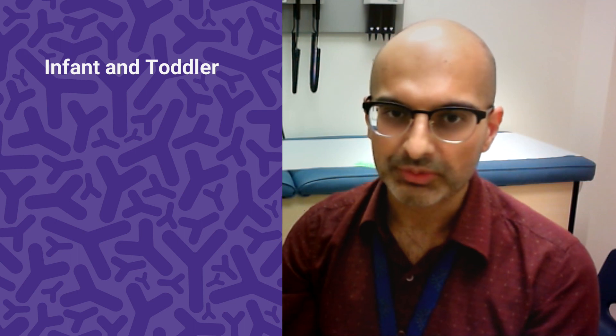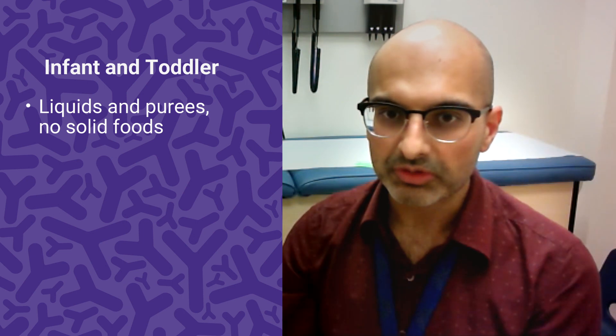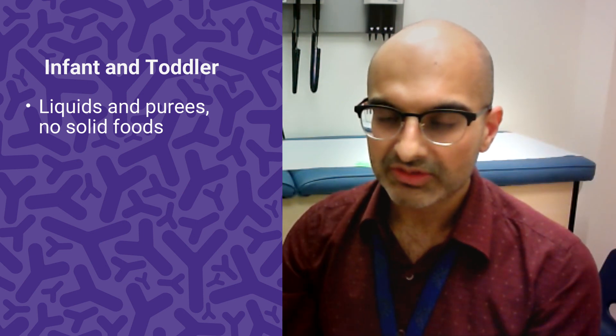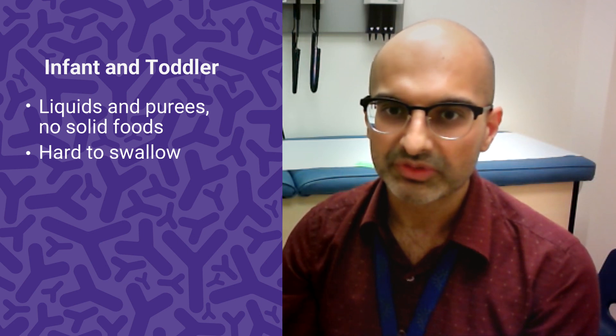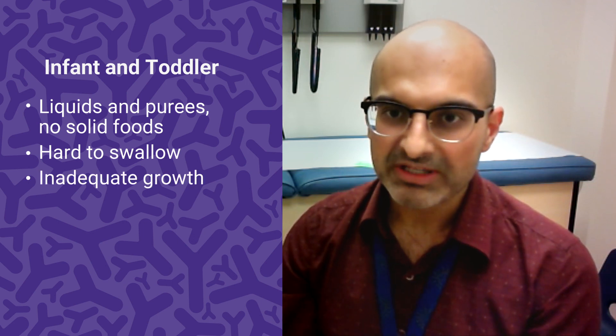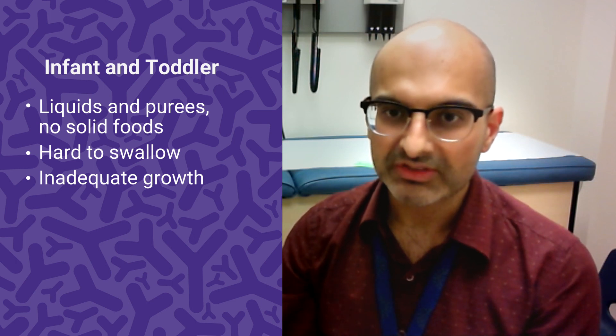Signs and symptoms differ per person and particularly by age. In the youngest group, which are infants and toddlers, it's quite hard to figure out because they're not verbal. One of the signs or symptoms can be related to them not moving towards more textured foods or solid foods. Other kids may have problems with growth because of their poor intake or their discomfort related to eating.